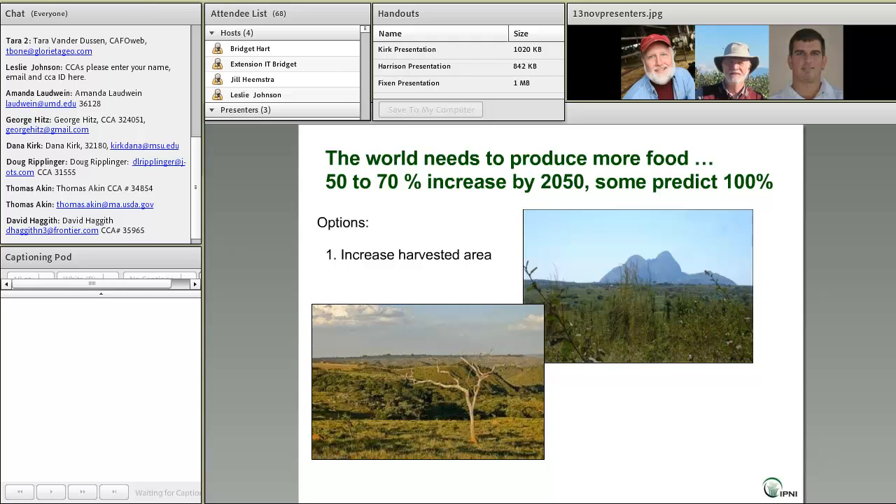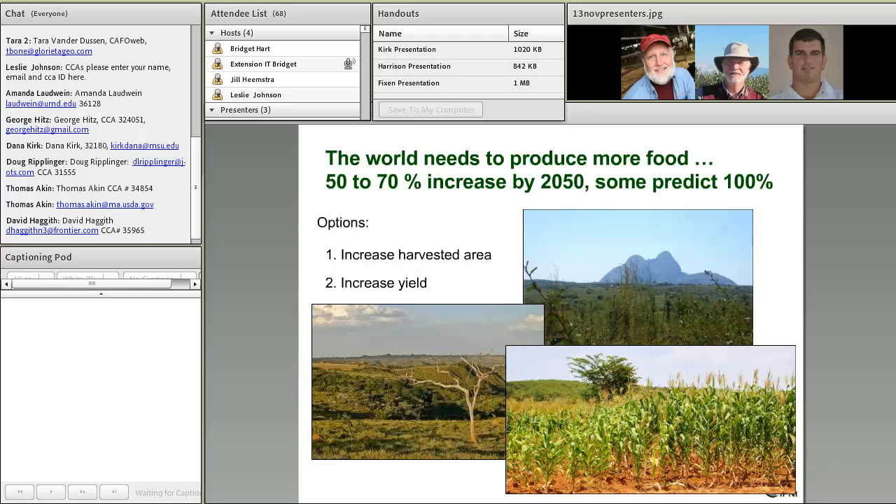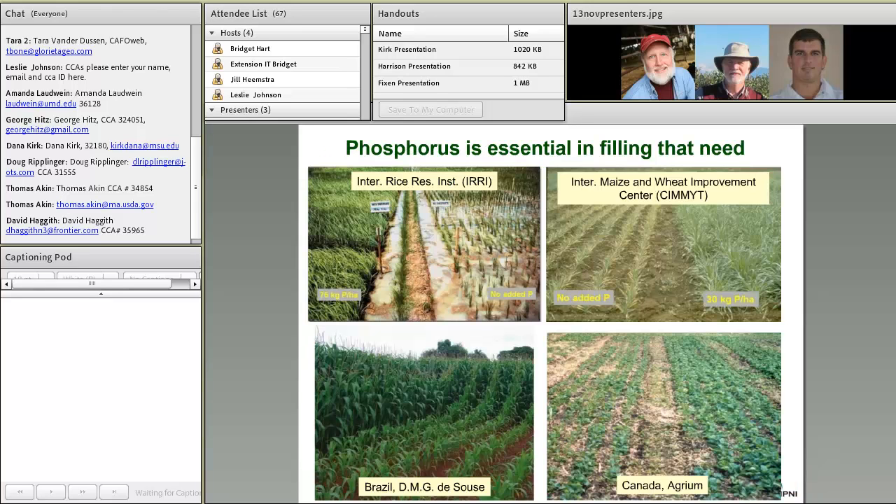One option is to increase the harvested area. The problem there is that often moves us into land that is much less suited to production and is more vulnerable and more likely to contribute to environmental issues than land currently under production. So most people would look to increasing productivity or yield on the lands we currently farm, and supplying adequate phosphorus to crops is, of course, an essential component in that yield-increasing process. Here you see pictures from various cropping systems around the world where you can see the impact of insufficient phosphorus, and clearly how important adequate P is in crop production.